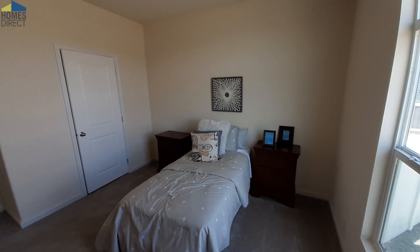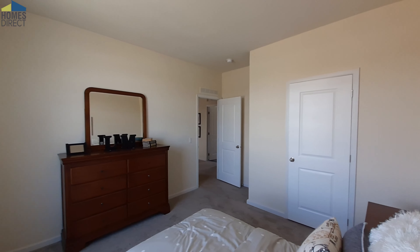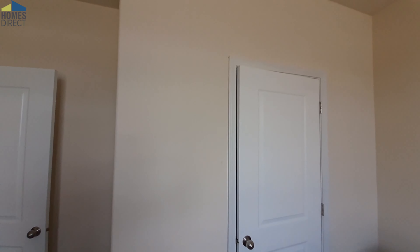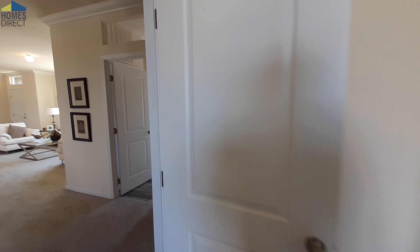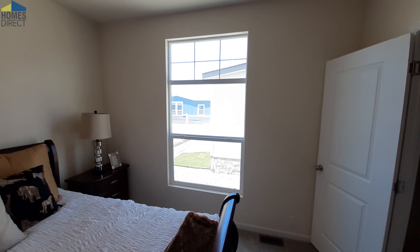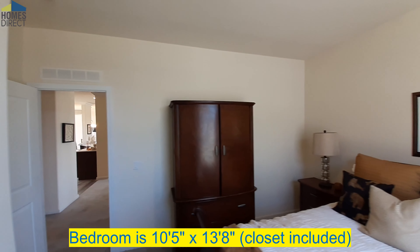We've got nice sized bedrooms in here. The closet runs basically from one end to the other of the bedroom — from one end to the other of that wall is your closet. And bedroom number two — once again you've got these great big windows, you've got your six-light above there, and your closet is about the same size. Great big room.